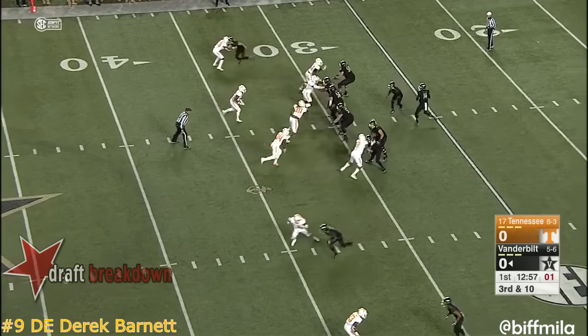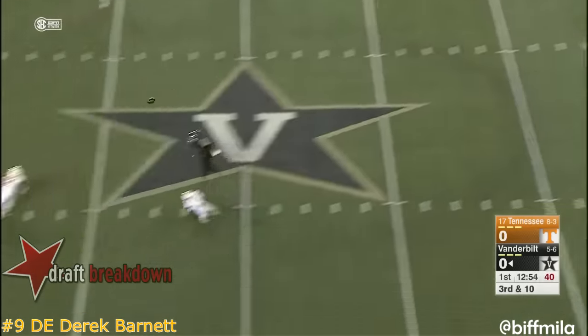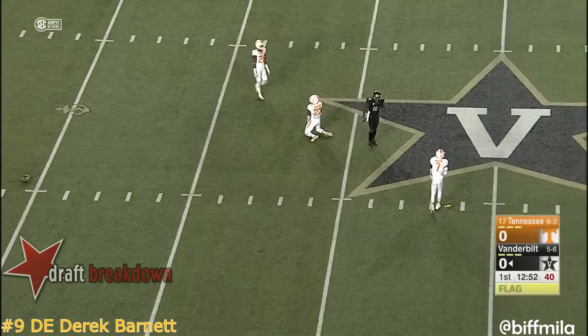Watch Barnett, number nine — they bring help to his side. Shermer over the middle, incomplete, but a flag down. We may have pass interference.